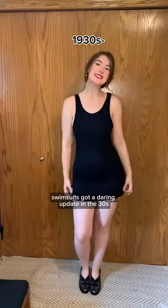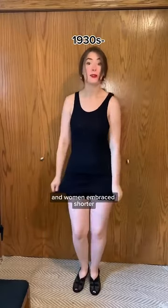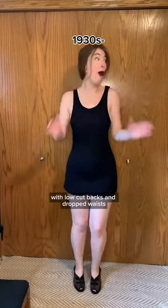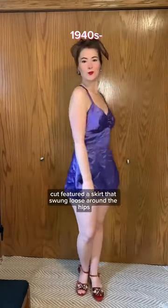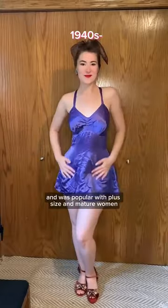Swimsuits got a daring update in the 30s, and women embraced shorter boyish silhouettes with low-cut backs and dropped waists. In the 40s, the princess cut featured a skirt that swung loose around the hips and was popular with plus size and mature women.